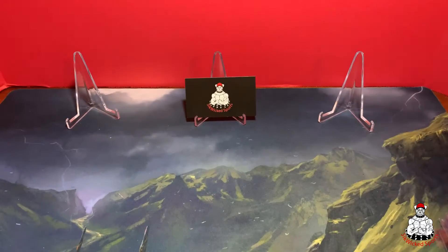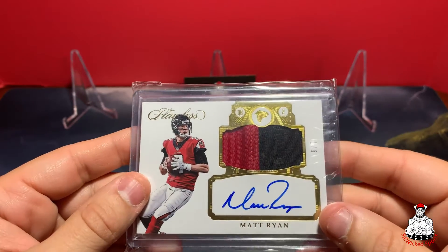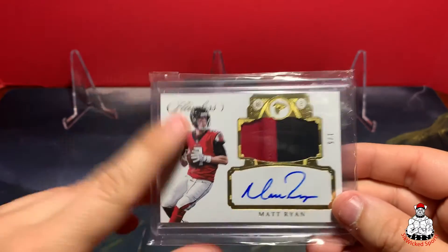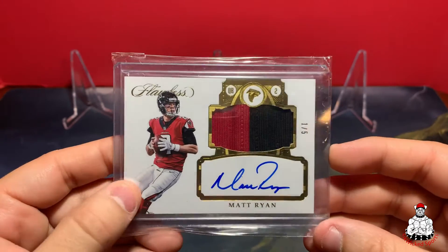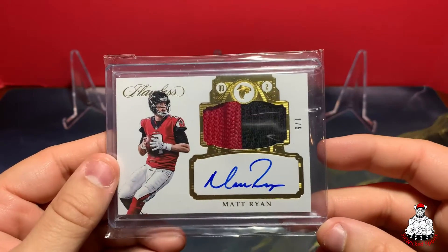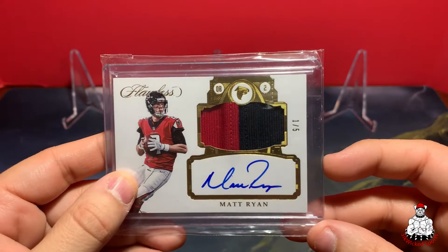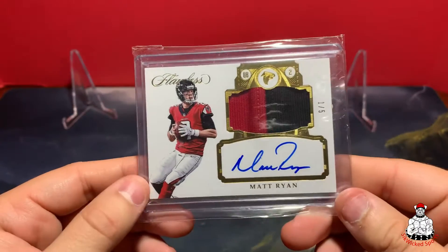Next we have this Matt Ryan Flawless out of 5 — beautiful. Special thanks goes out to Mark's Cards 84. We were in a raffle and he hopped in as well and said he just got in to try to win it for me. He did, and I sent him a few cards as a thank you — much appreciated, great guy, make sure you go check him out.